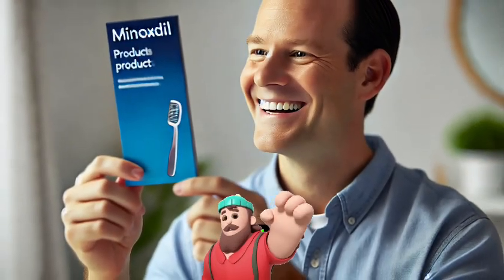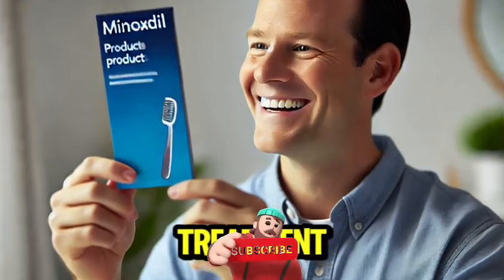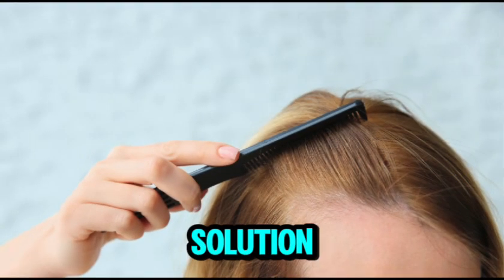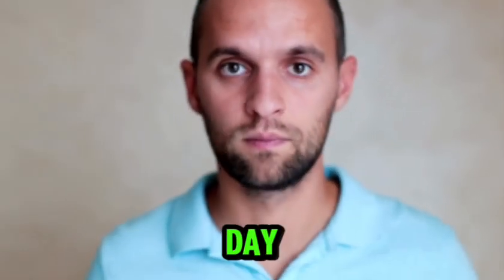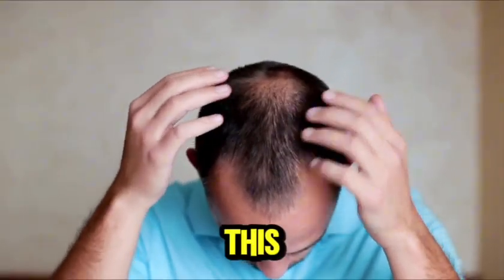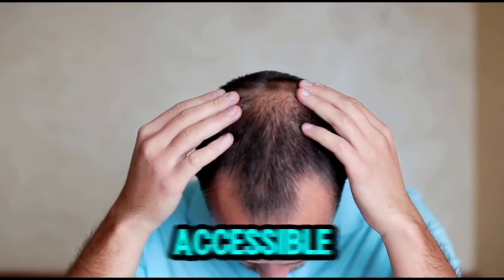How do you use it? Minoxidil is a topical treatment applied directly to your scalp as either a foam or solution. Most people start with a 5% solution, applied once a day. You don't need a prescription for this, at least in the United States, making it accessible for many.